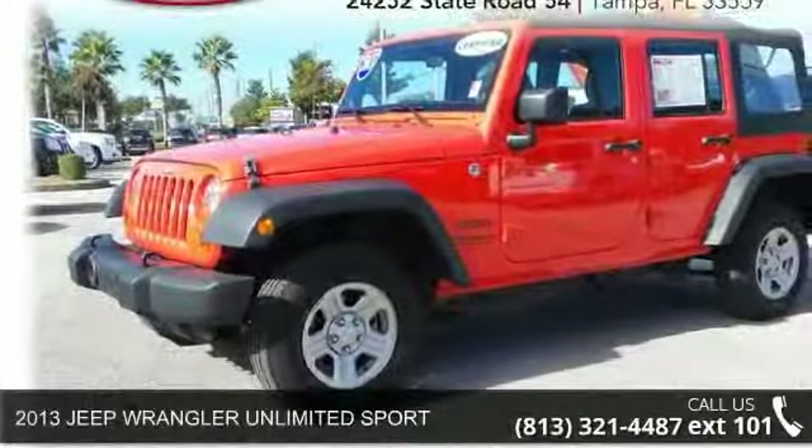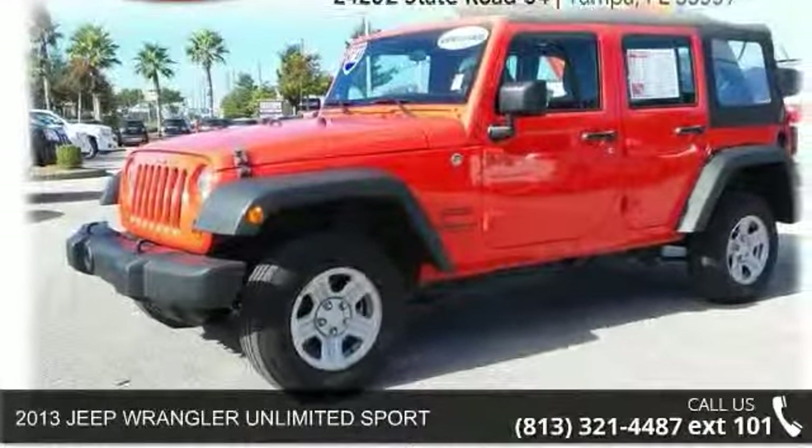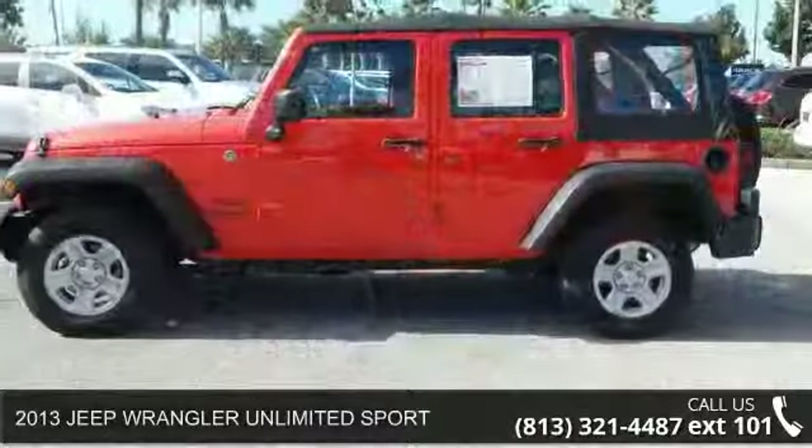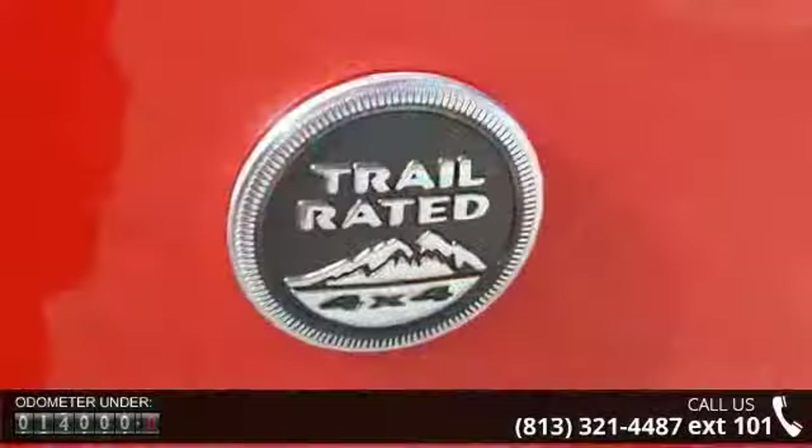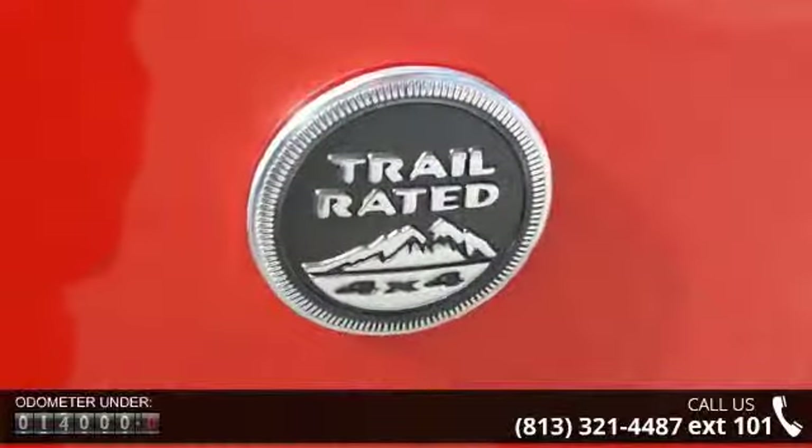Check out this 2013 Jeep Wrangler. If you are looking for a first-rate auto, this one could be yours today. This vehicle comes with a reliable 6-cylinder engine connected to a smooth shifting automatic transmission.